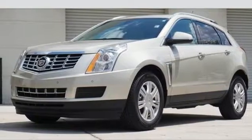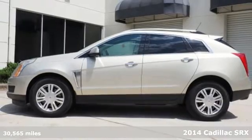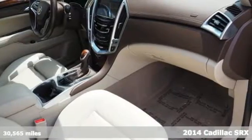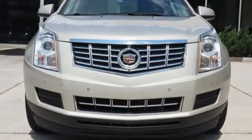Here's a 2014 Cadillac SRX. This distinctive SUV serves up classic Cadillac style. Exterior features include fully automatic headlights, dual exhaust, and heated mirrors.